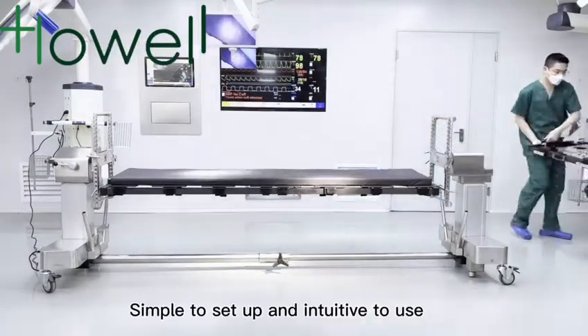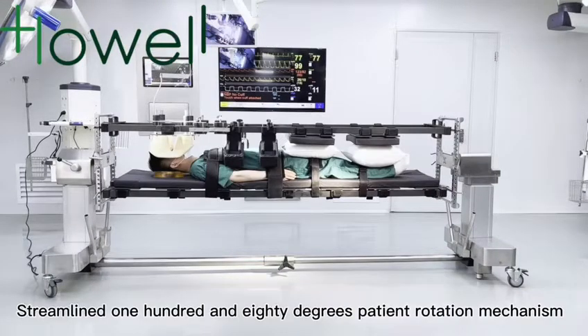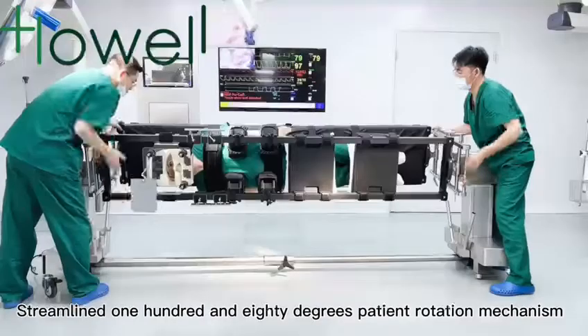Simple to set up and intuitive to use. Streamlined 180-degree patient rotation mechanism.